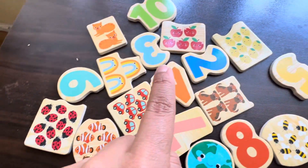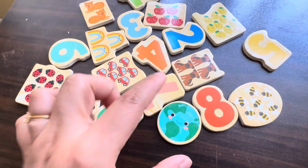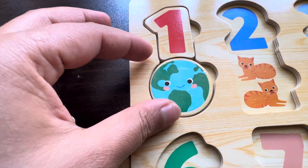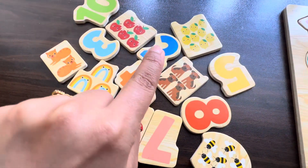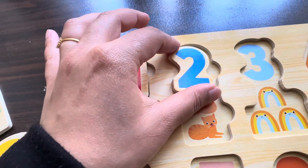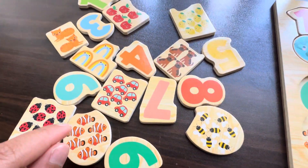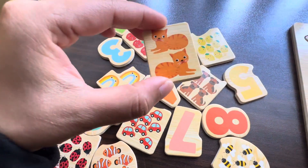Let's find a card — there is only one thing. We found one ear! Let's see, where is the number two? There is a number two! Let's go on — which cardboard has two things?